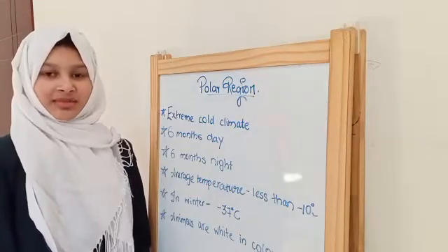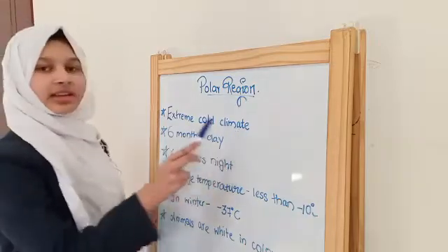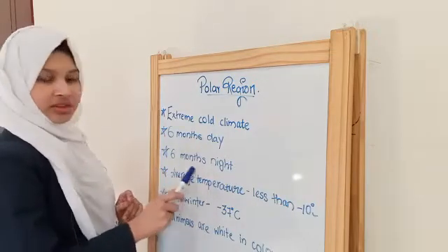Good morning everyone. Today we are going to talk about polar regions. This region is present in extreme cold climate and is usually snow covered. In polar regions, it has 6 months of day and 6 months of night.